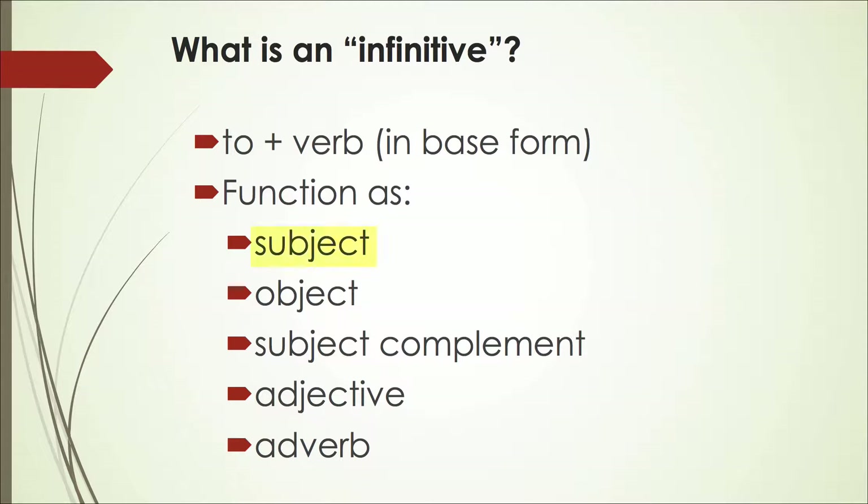It can be the subject. It could be an object of the verb or a preposition. It could be a subject complement. It also has functions as adjectives, adverbs, and in sentences.